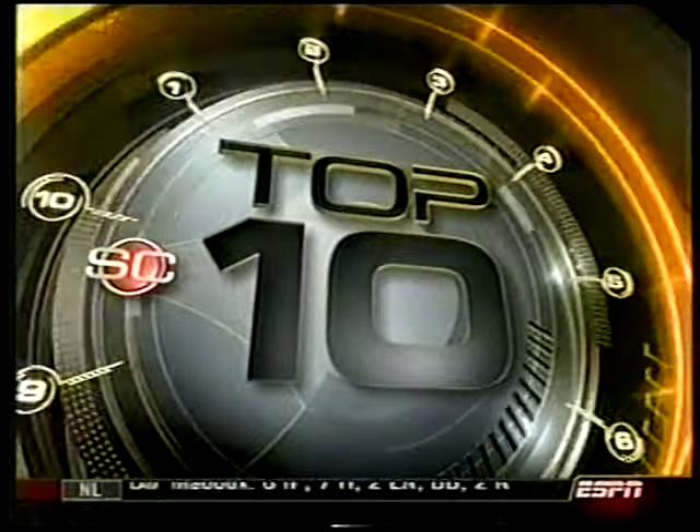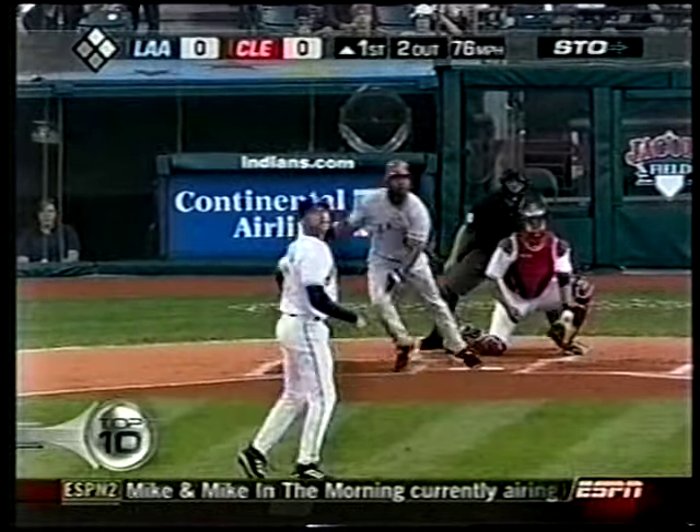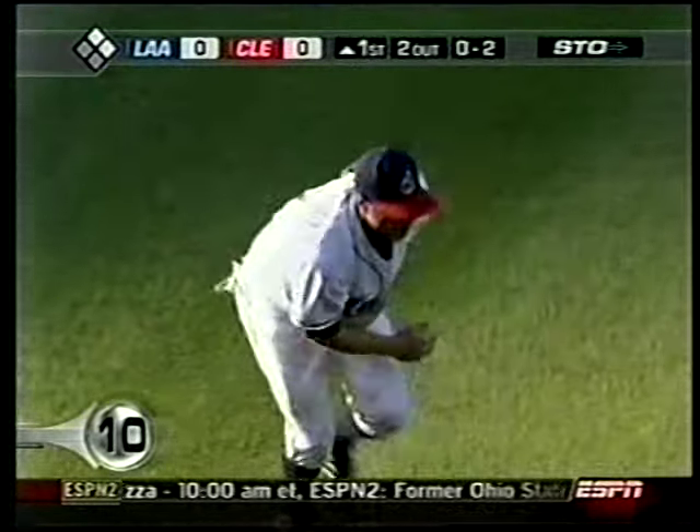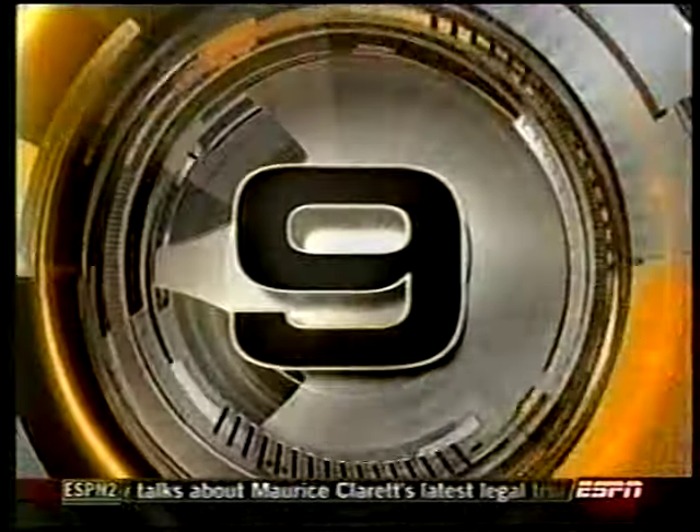SportsCenter's top 10 plays. Personally, I'm looking forward to number 6 and number 5 especially. Angels and Indians — Garrett Anderson fly ball. Joe England hangs out there to make the grab. Angels lost the game.